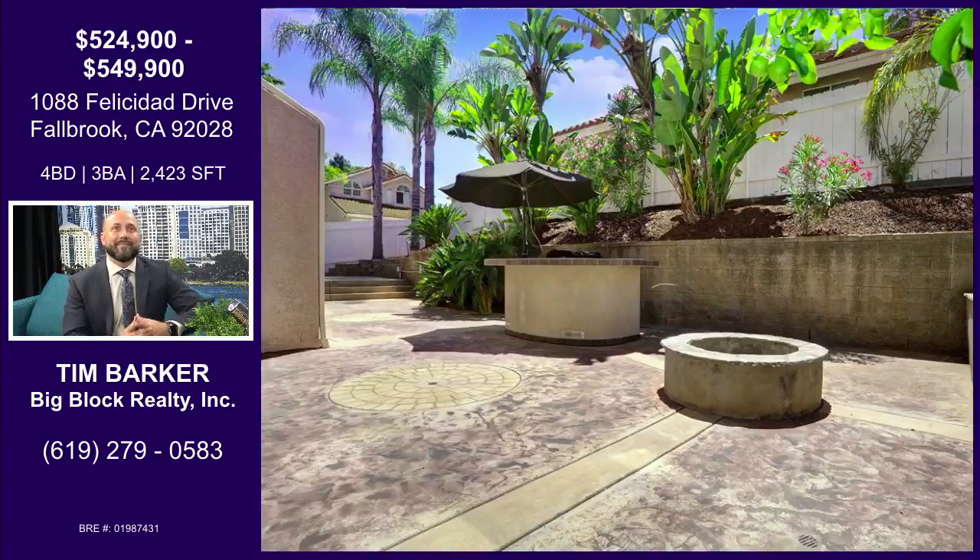Let's dive into the backyard. Even though these are what we call post-stamped lots, look at what we've done with the space. You have the outdoor barbecue, you got the fireplace — this is an entertainer's dream. And not a lot of maintenance, which appeals to most people. Big, spacious backyard for entertainers.